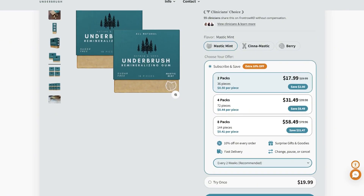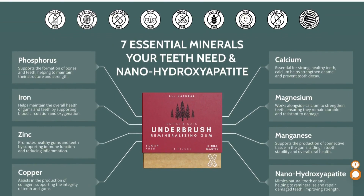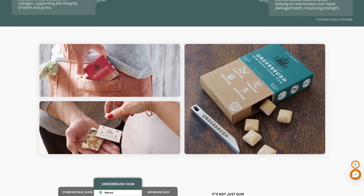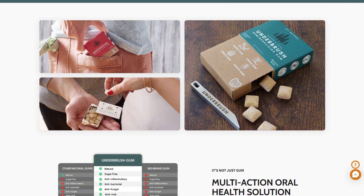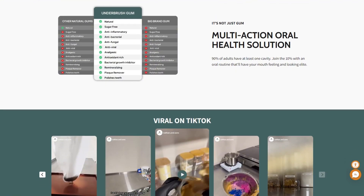So the verdict? It's not snake oil. The ingredients are real. If you already chew gum and want to gamble on premium oral perks, this might be worth trying. Just don't expect miracle cavity reversal from gum alone. What other premium health products should I investigate next?